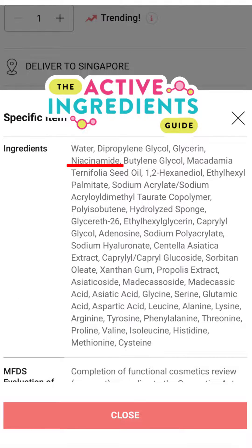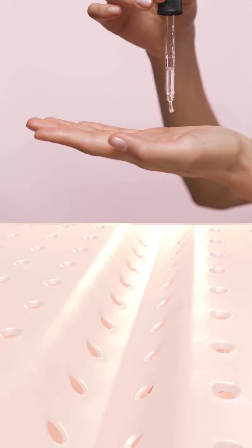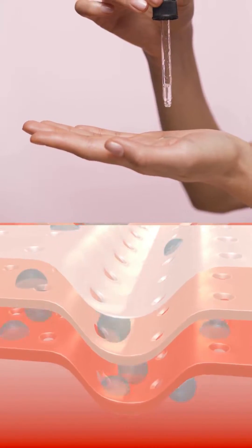It contains niacinamide, macadamia seed oil, cica, and amino acids. These ingredients moisturize, calm the skin, and support barrier function.